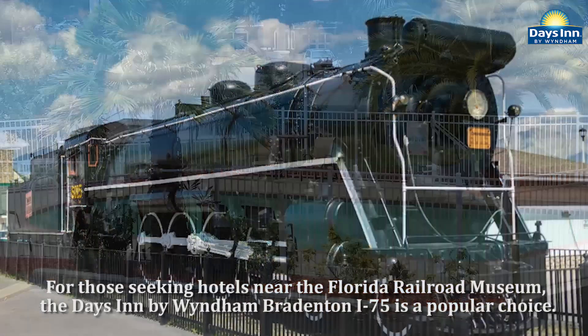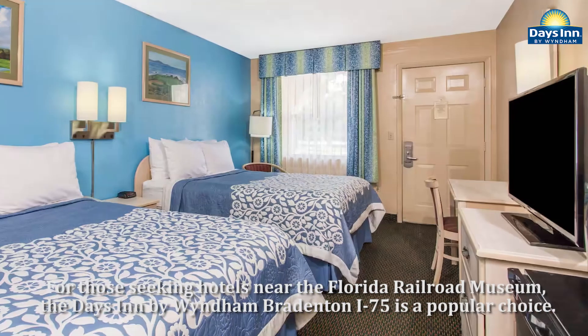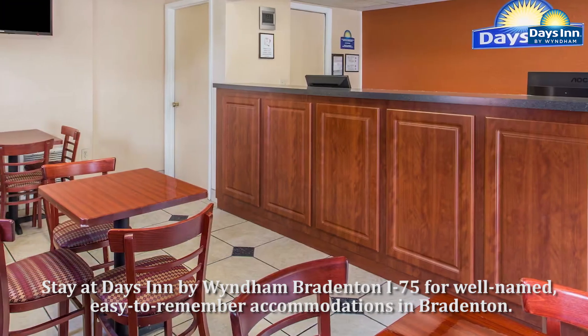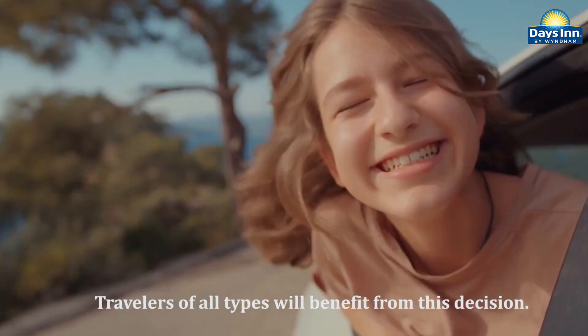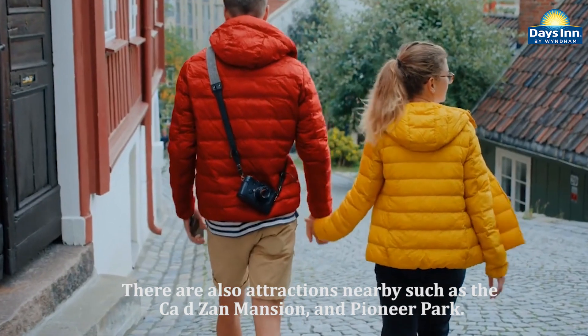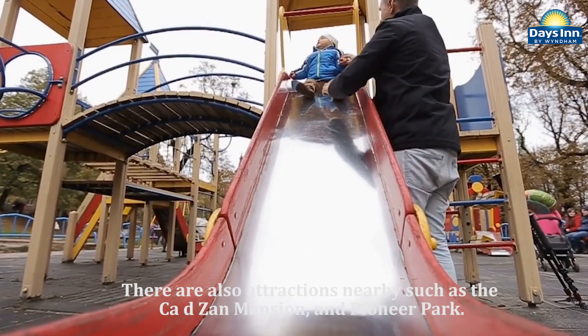For those seeking hotels near the Florida Railroad Museum, the Days Inn by Wyndham Bradenton I-75 is a popular choice. Stay at Days Inn by Wyndham Bradenton I-75 for easy-to-remember accommodations in Bradenton. Travelers of all types will benefit from this decision. There are also attractions nearby such as the Cadizan Mansion and Pioneer Park.